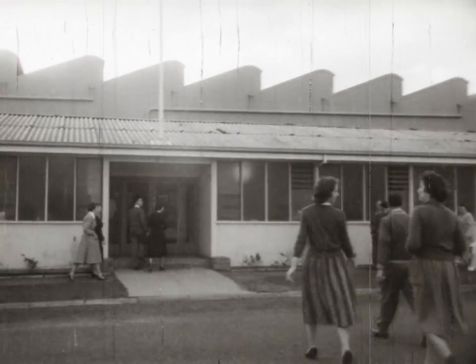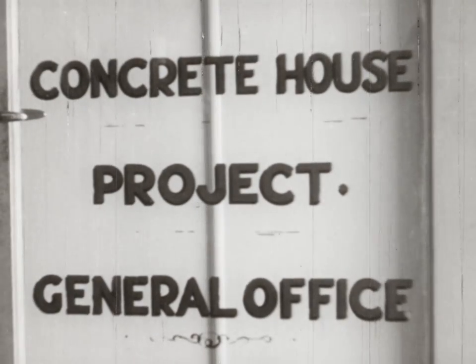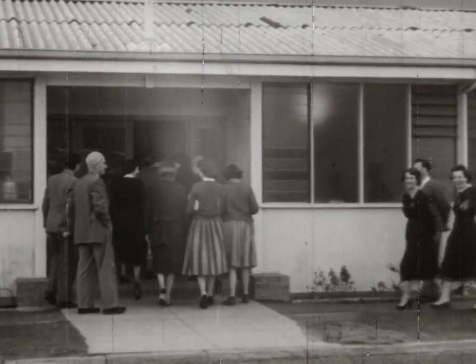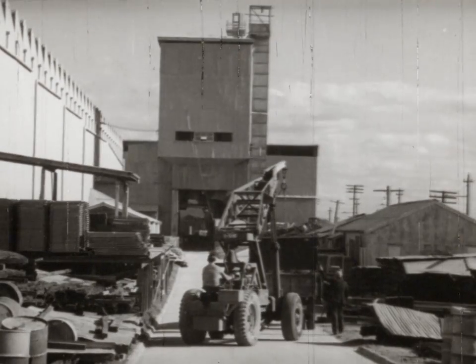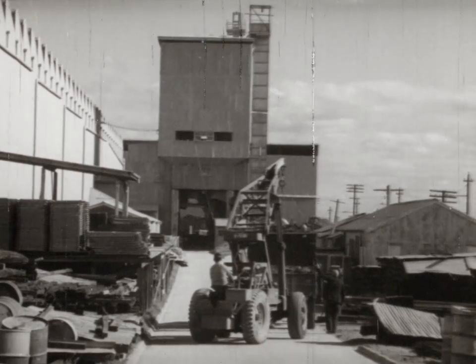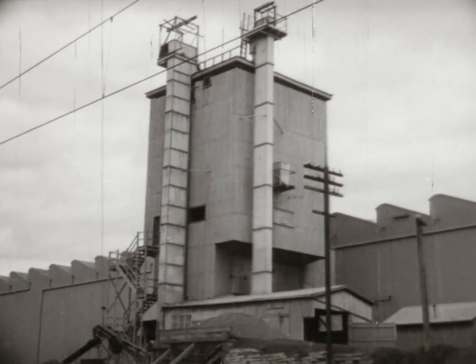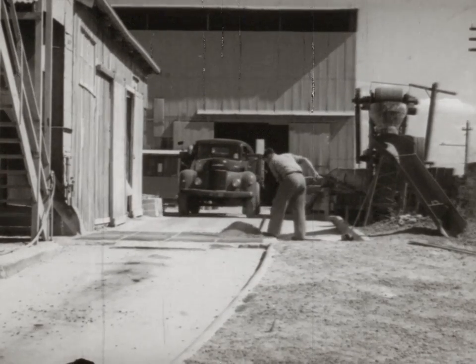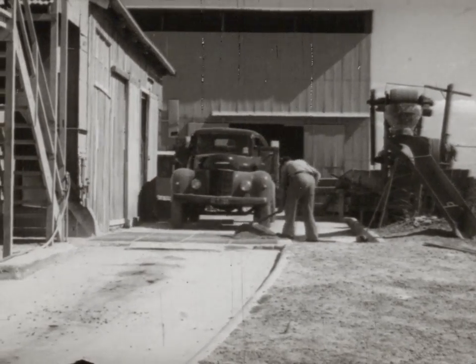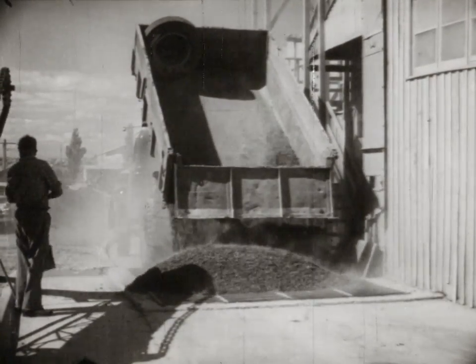Hundreds are employed here at the Holmes Glen factory where the work is interesting and of course extremely important to the general welfare of the community. Each day brings a further stream of raw material — the vital ingredients for the tons and tons of concrete being continuously mixed: aggregates, sand and cement.